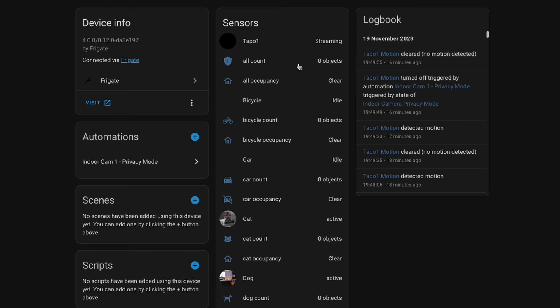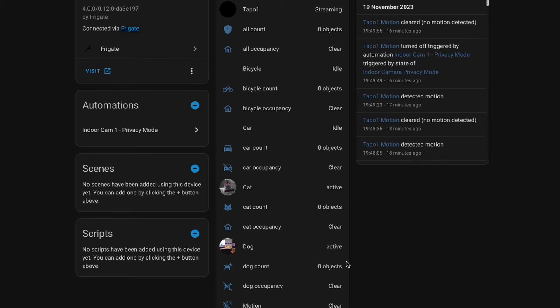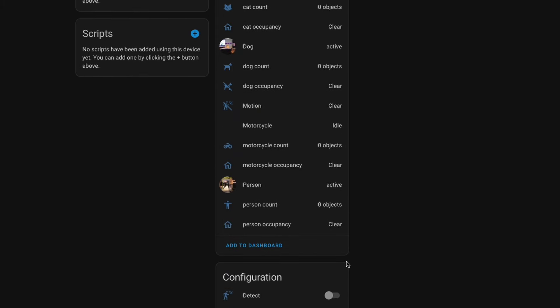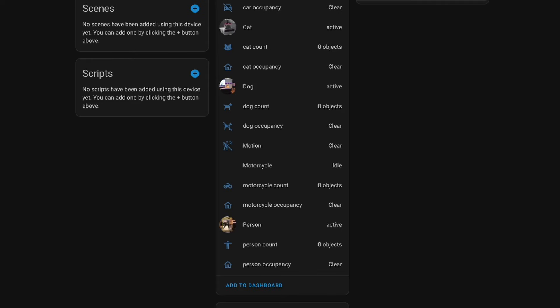Frigate's standout feature for my use case is its tight integration with Home Assistant. As well as making camera feeds and captured events available, it uses MQTT to expose what it's seen to Home Assistant, creating devices that represent things like motion detection, occupancy sensors, and object counts. For example, when your camera sees a person there's a person occupancy sensor that toggles on, and toggles off again when there's no person in the scene. It also has a person count that tells you how many people the camera can currently see.